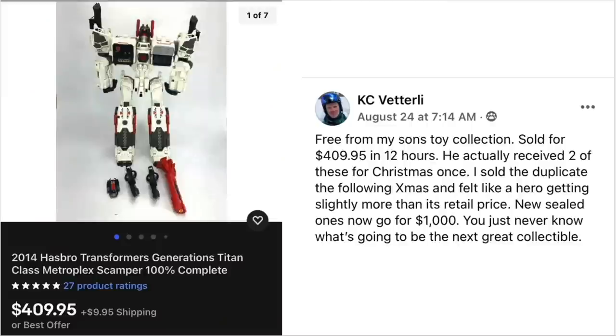Casey has another item — free from his son's toy collection. Sold for $409.95 in 12 hours. His son actually received two of these for Christmas once. He sold the duplicate the following Christmas and felt like a hero getting slightly more than retail price. New sealed ones now go for $1,000. You just never know what's going to be the next great collectible. This is a 2014 Hasbro Transformers — sold for $409.95.